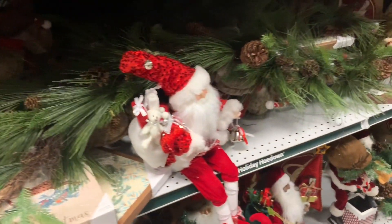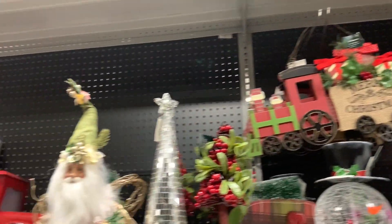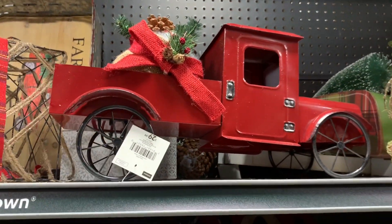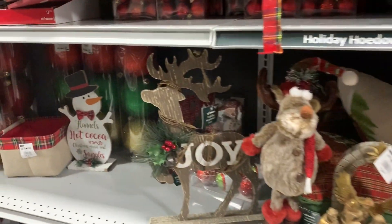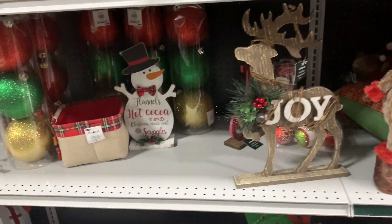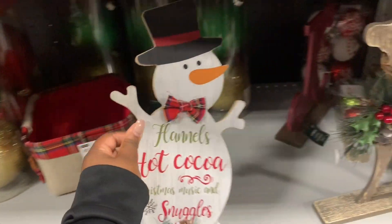And then Santa sitting there just chilling. That cute sign says merry Christmas with the train. And they have the truck here — it's $29.99. Santa sitting there. This sign says joy, it's $12.99. Flannels, hot cocoa, Christmas music, and snuggles — it's $8.99.